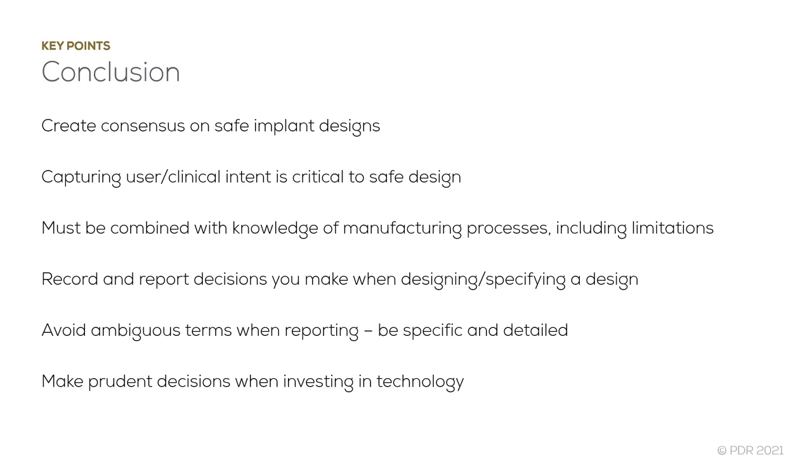Programs of education involving industry must also be created. As mentioned previously, we all have an important role to play when reporting the use of patient-specific implants. We must be better at communicating design decisions and be bold enough to report when things don't go to plan.